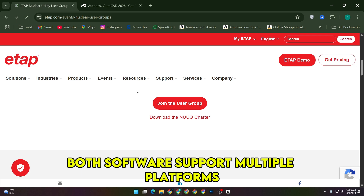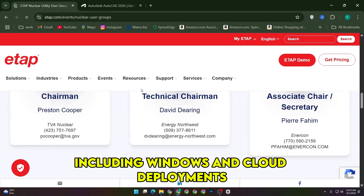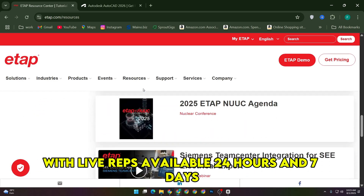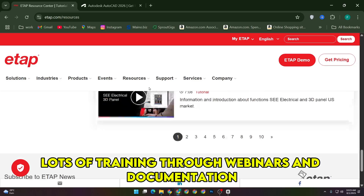Both software support multiple platforms, including Windows and cloud deployments, and both provide extensive customer support with live reps available 24 hours, 7 days a week, plus lots of training through webinars and documentation.